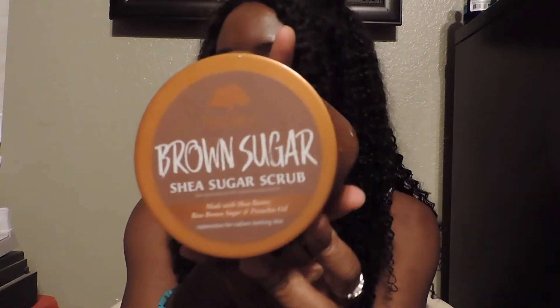The next thing I got is the Tea Tree Brown Sugar Shea sugar scrub by Tree Hut, and it looks like this. Tree Hut has such good exfoliators — this is like my third bottle of the sugar scrub. The last one I got was vitamin C, so I decided to get brown sugar this time. I just love how this makes my skin feel.